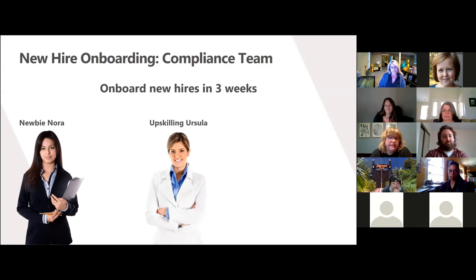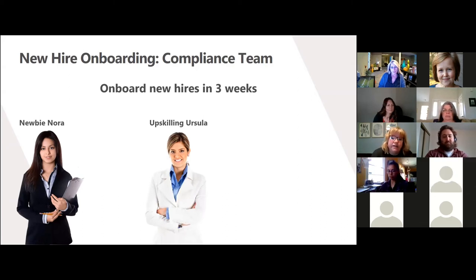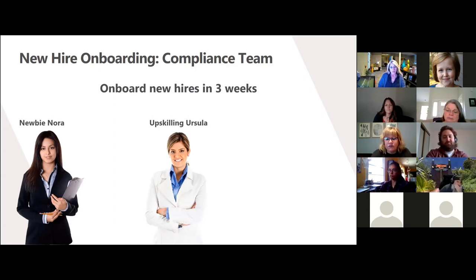Next, we have Upskilling Ursula. She's been with the company anywhere from six months to six years and is currently working on another client services team. Her biggest challenges are: one, finding the time to learn, and two, overcoming misinformation that she's picked up along the way. She's going to need both formal classroom training with the option to test out and some on-the-go training.